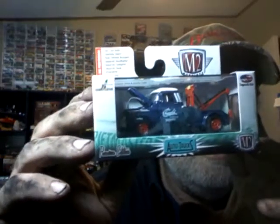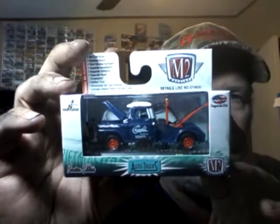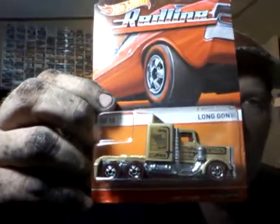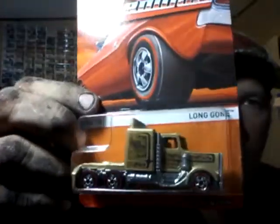And then we got an awesome little wrecker, and this one has a plow on it. Great little piece — red, white, and blue. Looks great. This is the only thing I knew he was going to send me. Awesome little casting. Long gone. Pretty hard to find.